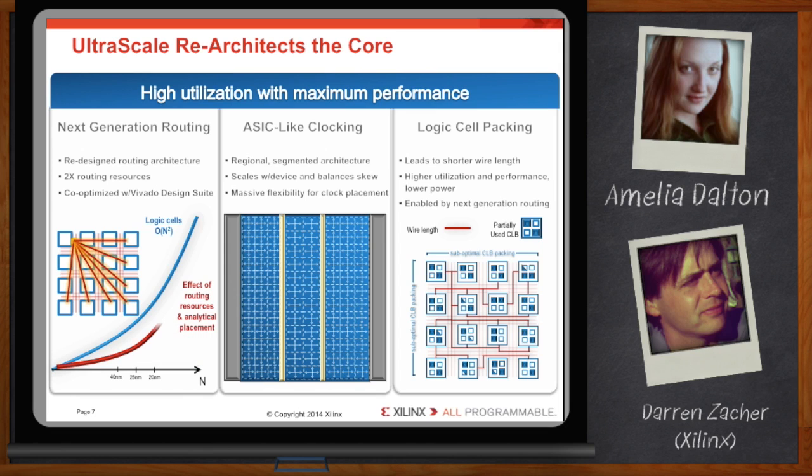In UltraScale, we're closing the gap by adding more direct routes to the interconnect structure, and by leveraging the analytical co-optimization of Vivado to identify the most optimal route from point A to point B.